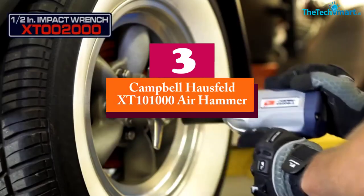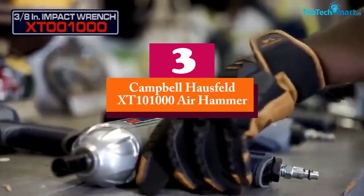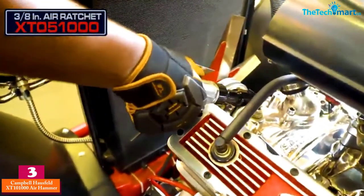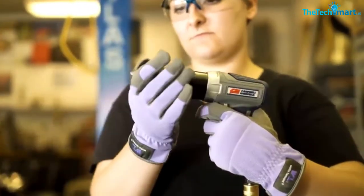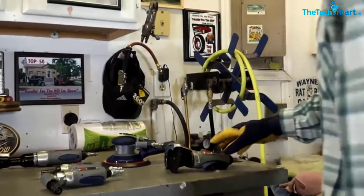At number 3, we have the Campbell Hausfeld XT1010000 Air Hammer. We have another high quality air hammer from Campbell Hausfeld. A great point about this brand is it measures only 2 and 3 quarters inches, which is very compact for any user. What's more, it can deliver up to 600 impacts per minute, which is powerful enough to get any project done effectively.